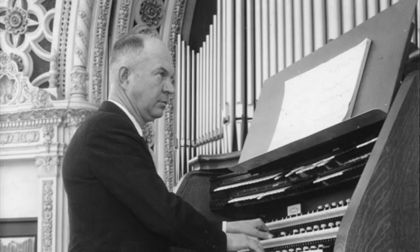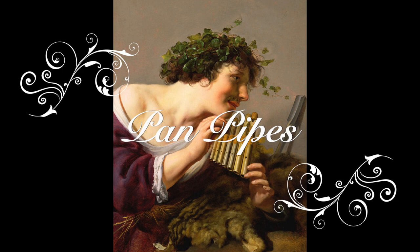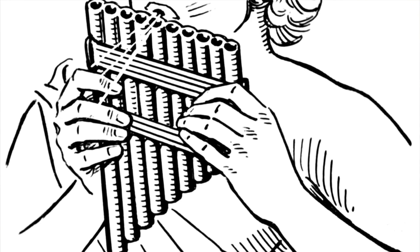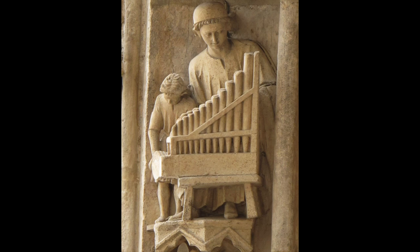I used to think the pipe organ was similar to a piano because they both had keyboards, but I was way off. The organ is a wind instrument, and the simplest way to think of a pipe organ is to first think of a pan pipe. A pan pipe is a musical wind instrument first used by the ancient Greeks, consisting of hollow tubes of different lengths tied together. It's played by holding the instrument in both hands and blowing across the top end of each tube. Different notes were produced with different lengths of tubes. The pipe organ was invented when someone decided to play a set of pan pipes with a keyboard instead of blowing into each pipe.